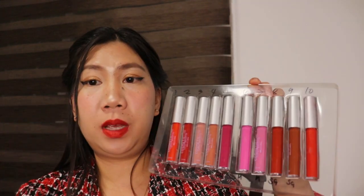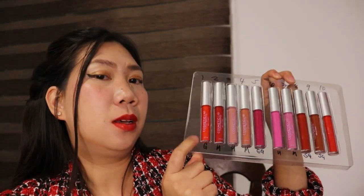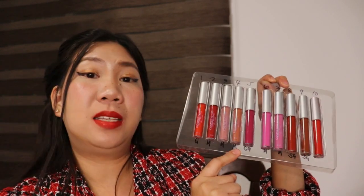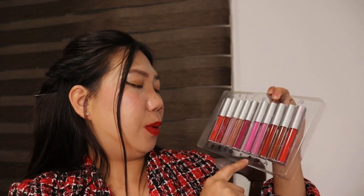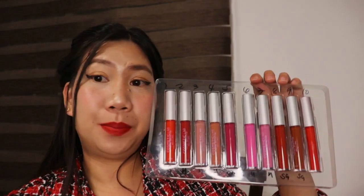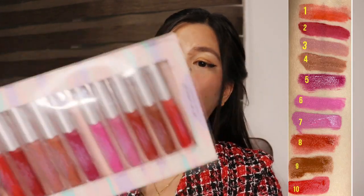Shade number ten is very bright and it's matte finish. To summarize: shade one is gloss, shades two to four are matte finish, shade five is sticky gloss — not fully matte and not watery, just a little sticky. Shades six to seven are matte finish, shades eight to nine are sticky gloss, and shade ten is matte finish. That's the end of our swatch video from Cosmetic Lab lipstick!